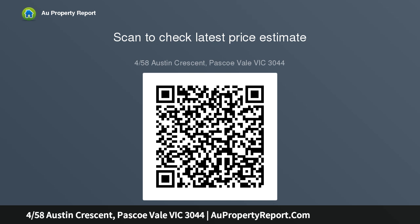Meanwhile inside, three double bedrooms with built-in wardrobes assure ample accommodation, the master enjoying direct access to a spotless bath.